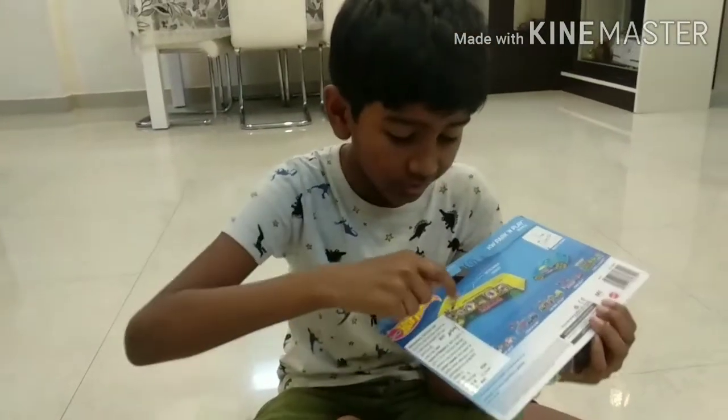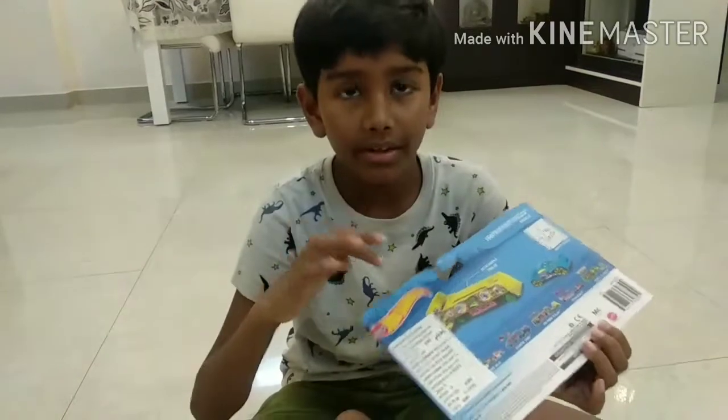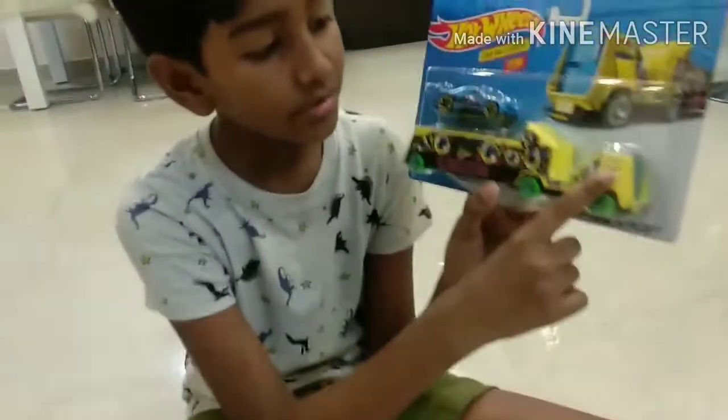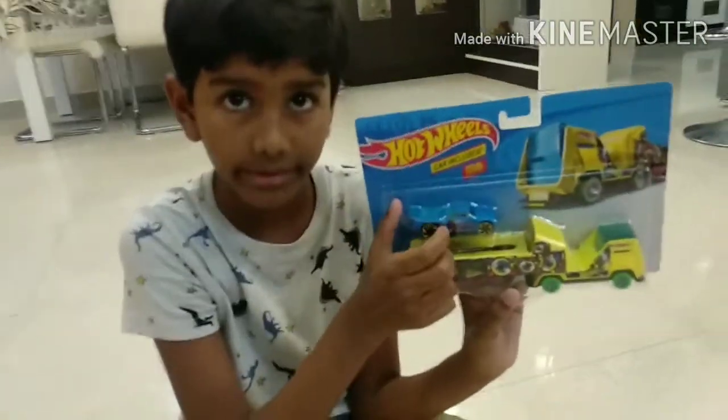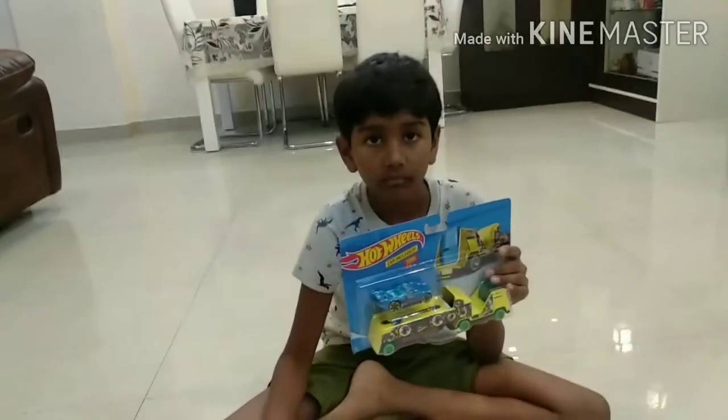And it's even detachable. You can detach this part and this part. Look — this and this, you can detach. And it even includes a car, this one.